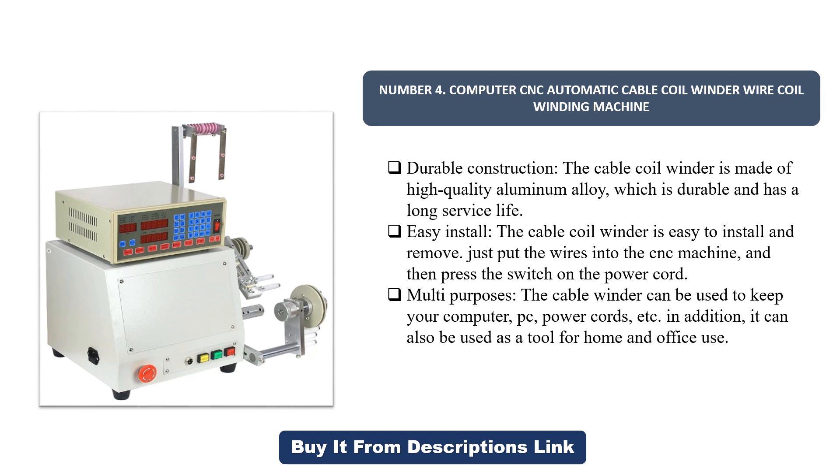Multi-purpose: the cable winder can be used to keep your computer PC power cords and more. In addition, it can also be used as a tool for home and office use.